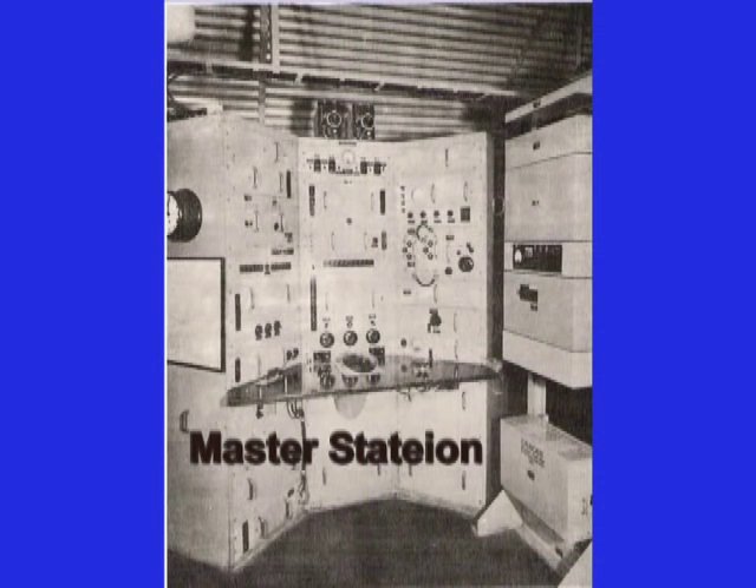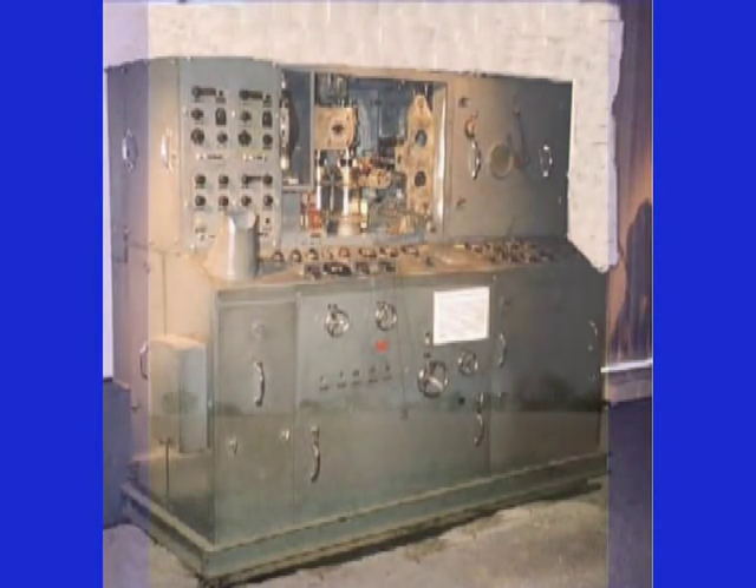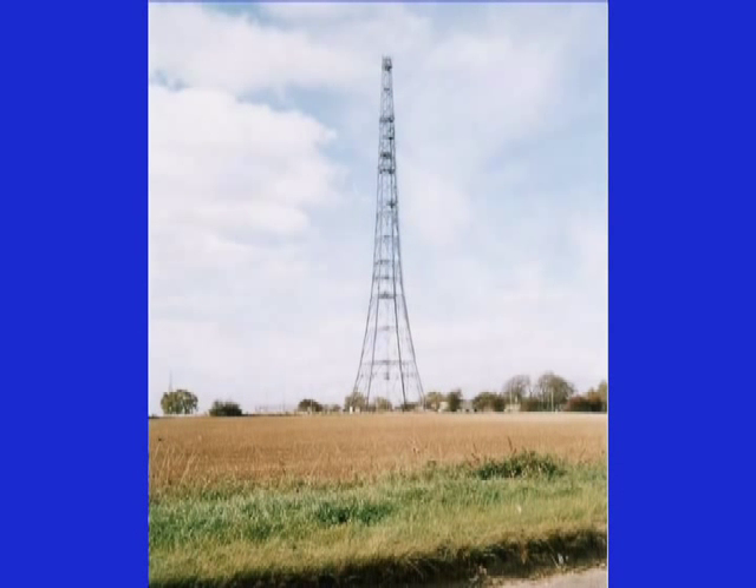The second task involved building master stations and slave stations to transmit pulse signals. This included spotting and erecting transmission towers for each station, about 60 to 70 miles apart. Accurate measurement of the baseline between these master and slave towers was critically important to the overall accuracy of the system.